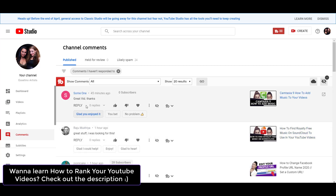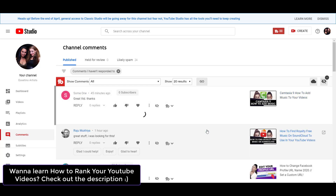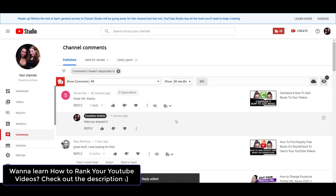Now this is how it works. So if someone goes 'great vid, thanks,' then I'll do something like 'glad you enjoyed it.' You click on it and then it automatically places it in the comment box, and then you can hit reply. And then there you go — that's done. You don't actually have to type that out, so that comment reply is done.